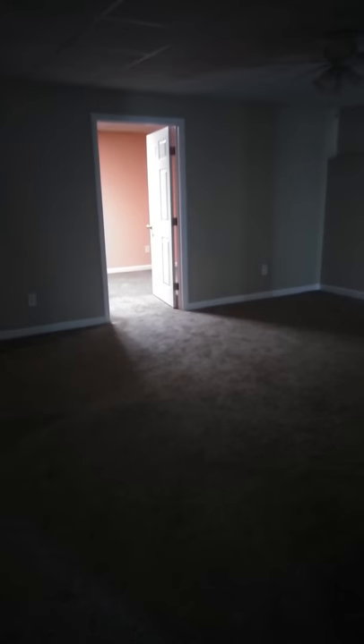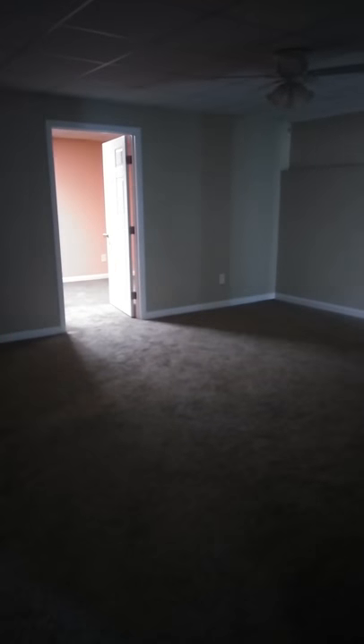It's another room downstairs. Dated fixture. Walls need to be painted. Carpet needs to be cleaned.